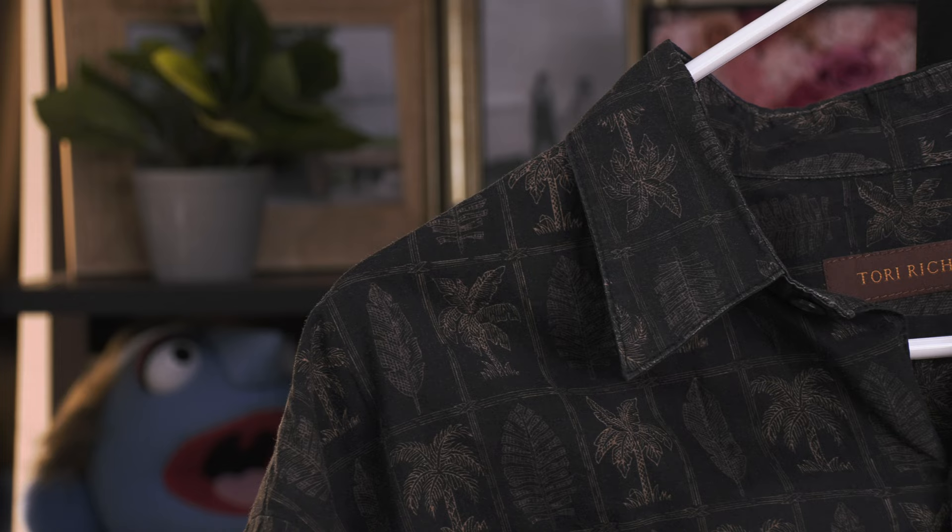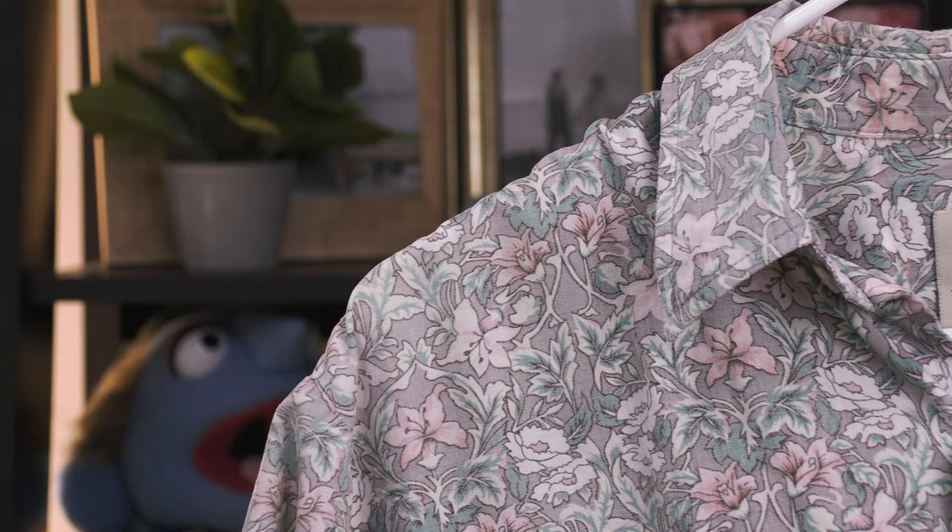Tori Richard aloha shirts have the perfect balance of a full shirt design that covers a lot of the shirt but isn't overly distracting. Tori Richard started in the 1950s and has been a local favorite for years with a strong local brand presence. Of course, that high quality comes at a premium price — I wish I could afford more.